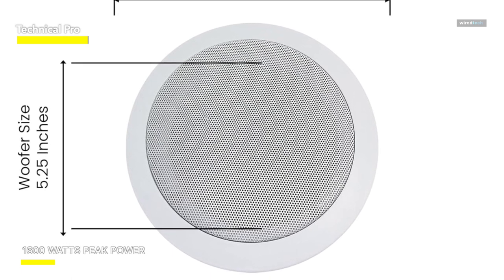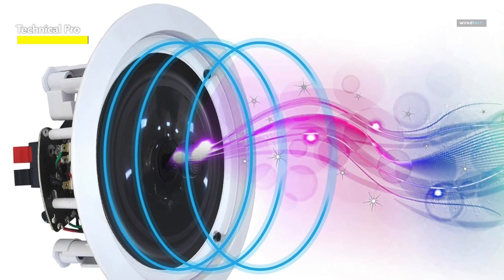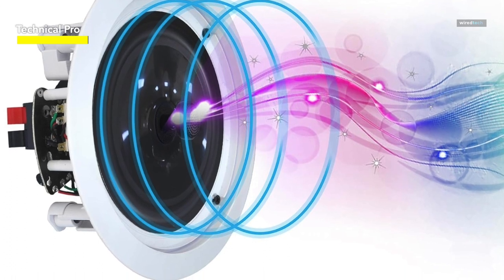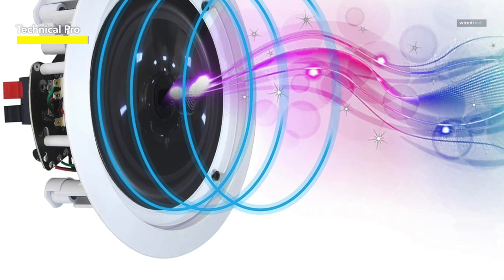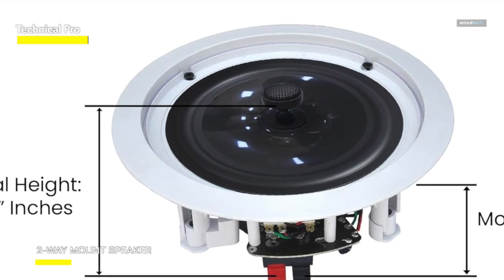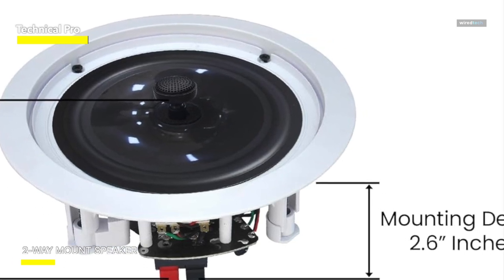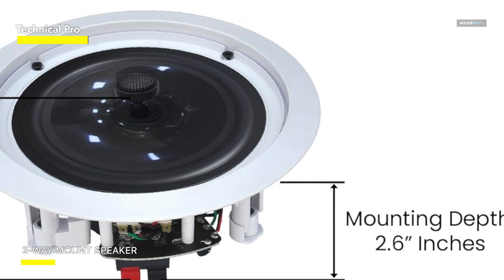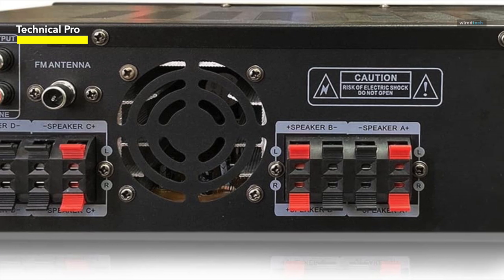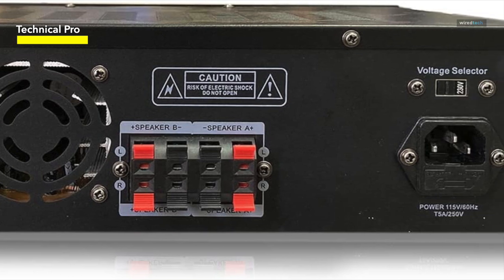This speaker amplification device features tactile buttons for selecting audio sources and adjusting settings, along with a rotary knob for fine-tuning equalization and master volume. Its blue LED-illuminated buttons and knobs enhance visibility even in dimly lit environments. The set includes four pairs of 5.25-inch high-performance in-ceiling stereo sound speakers, offering in-wall or in-ceiling flush-mounting flexibility, with convenient terminals for quick and easy connection of speaker wires. The product delivers clear and powerful sound with the help of one-inch high-temperature voice coils.